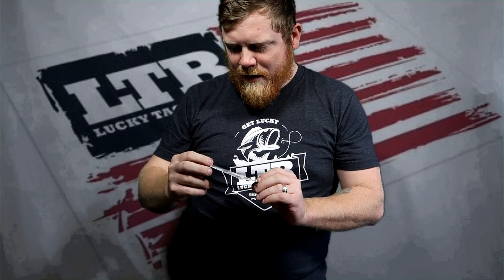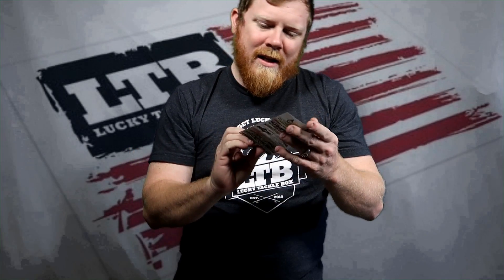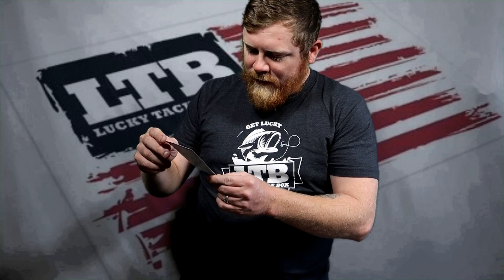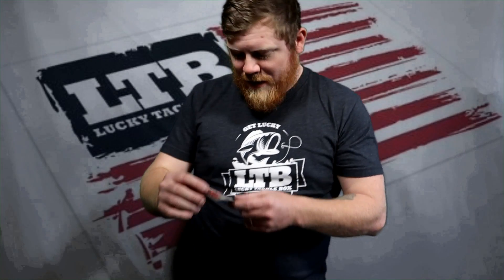There's an advertisement for cleanseoil.com — it's pretty much gear oil and stuff. Veteran founded and veteran owned, which is really cool. And here's a referral card: you get five dollars off, refer a friend and they get five dollars off too, and you get five dollars cash. Can't beat that — luckytacklebox.com/refer.